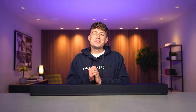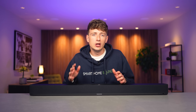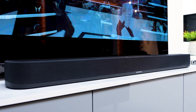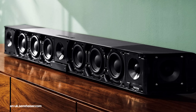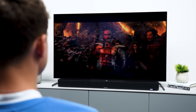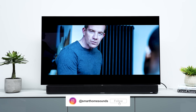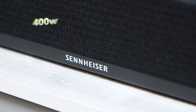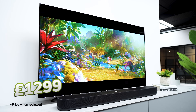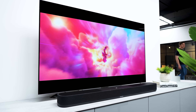Hey guys, Louis from Smart Home Sounds here and I've got a big one for you today. It's not a brand new piece of tech, but it's one that you've all been asking for for a little while now. The Ambio Plus is the not-so-little brother to the acclaimed Sennheiser Ambio Max and it's got some big boots to fill, quite literally. Just because this one is cheaper and smaller than the Ambio Max doesn't mean it's small — it's still a big, powerful and expansive bit of kit, capable of delivering a maximum output of 400 watts. And considering it comes in at £1,299, I think it's fair to say that this one sits firmly in that hotly contested premium soundbar category.